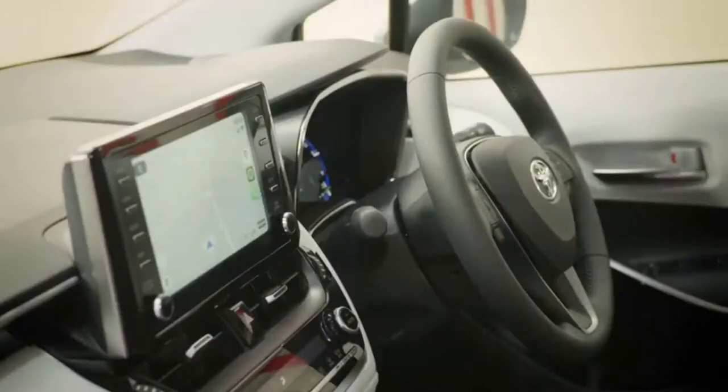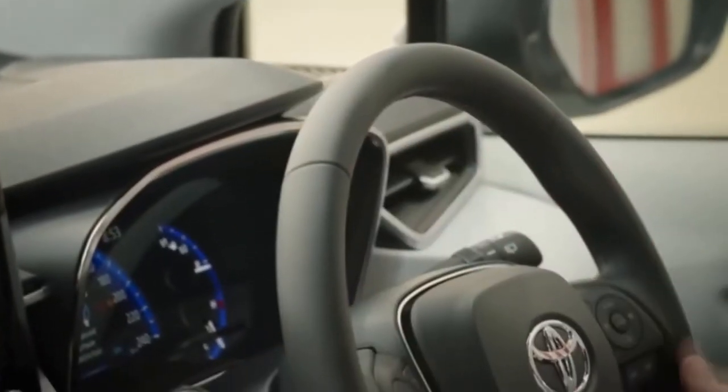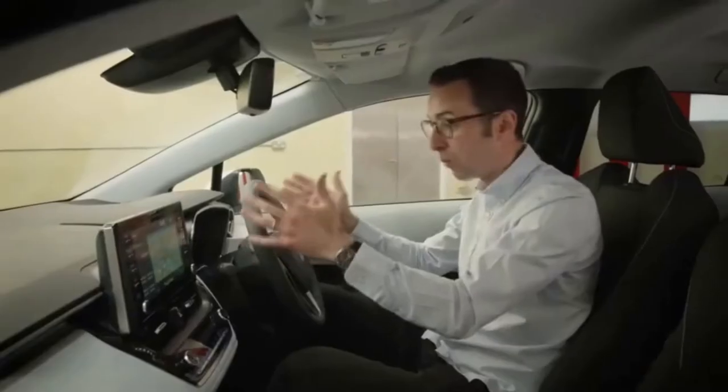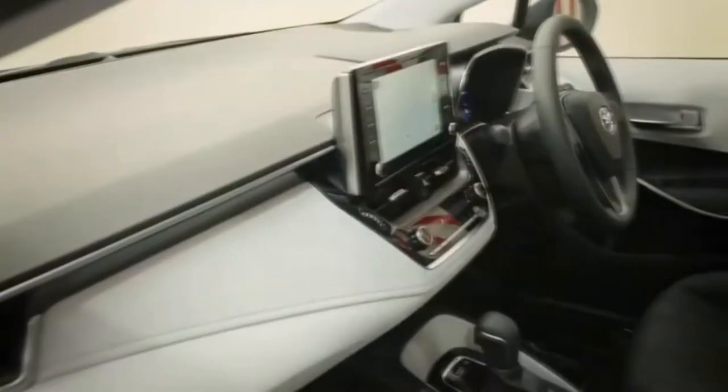The interior of this Corolla Touring Sports Sol version is bright and airy, giving you a great sense of space. We have contrasting black and grey instrument panels that look really premium, and the quality, fit, and finish of the car is really evident — no matter where you lay your hands, everything feels of exceptionally high quality.